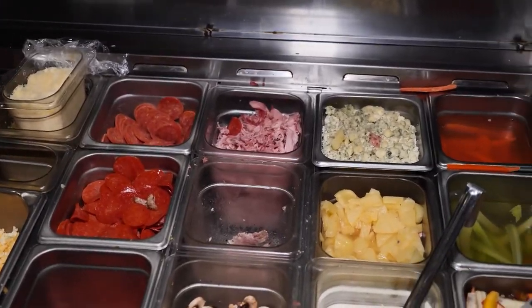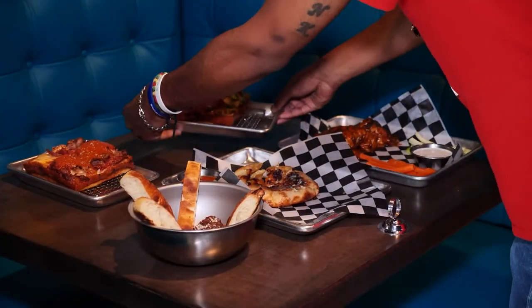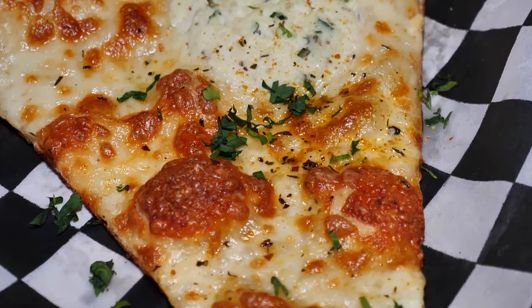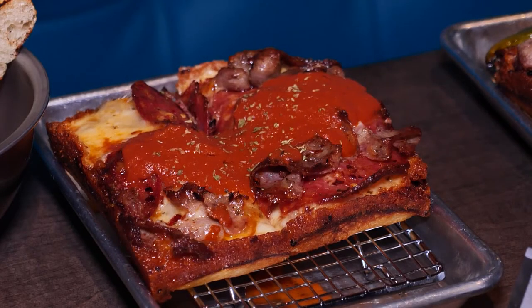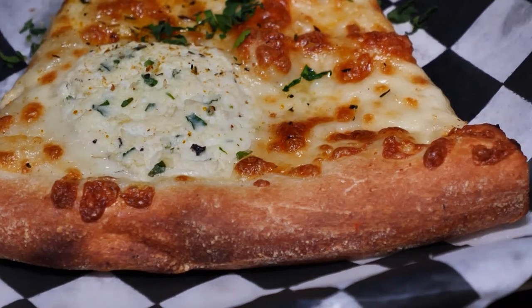Another plus: the eatery uses fresh local ingredients. They use Shawnee Mills ingredients, which is a local partnership they're very proud of. On the Detroit style, that thick crunchy crust earns a 10 out of 10 — definitely that good.